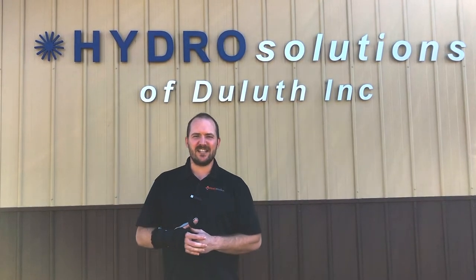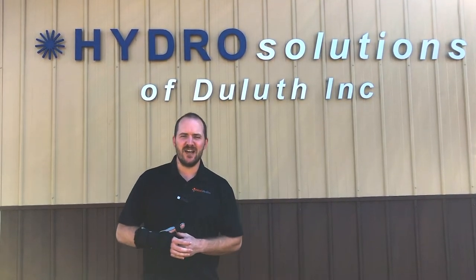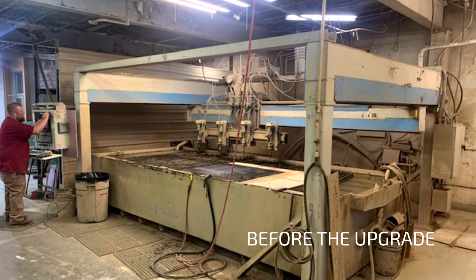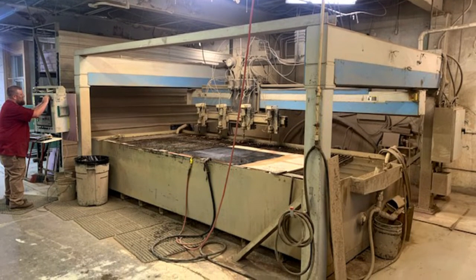Our customer has a late 90s vintage Jet Edge machine. The control was failing — they were constantly having drive faults and problems with the control. The iron was still good on the machine, so they chose to do a complete retrofit.